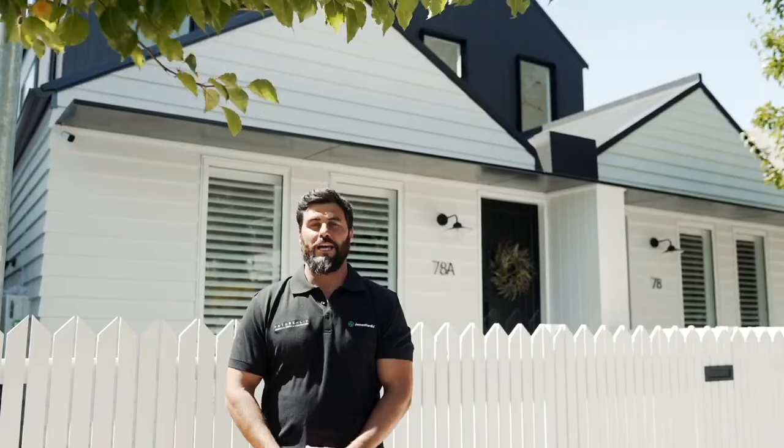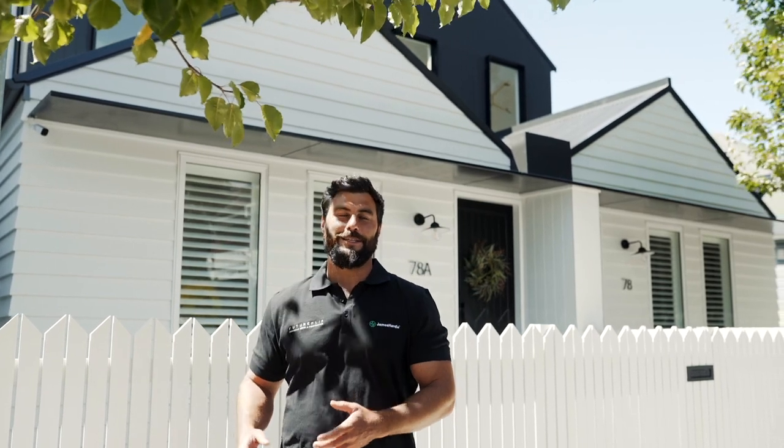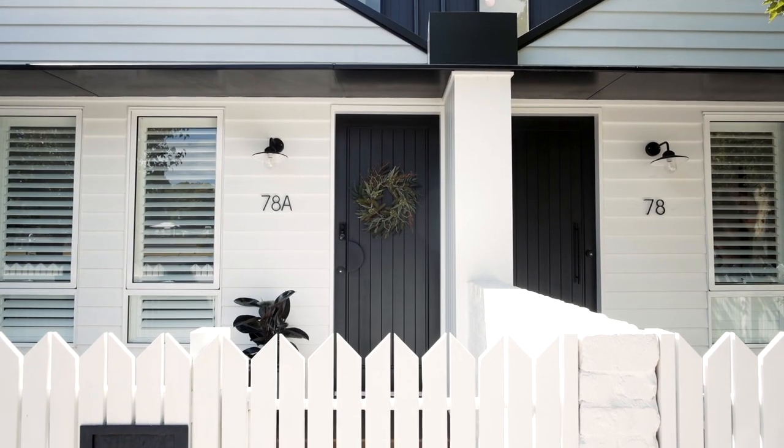Welcome to Brighton Street, Petersham. Our clients were two best friends that purchased this small block in the Inner West in 2020. They purchased this with the intention to build a duplex so they could live side by side in an area they love, with all the benefits of a brand new home.